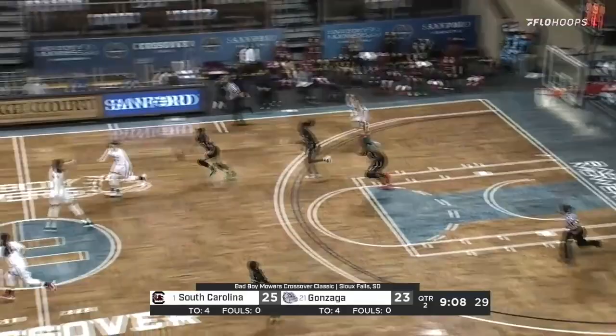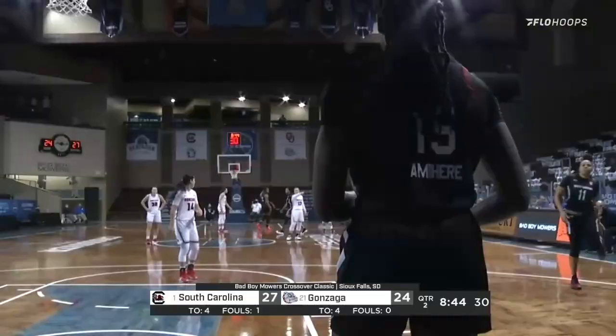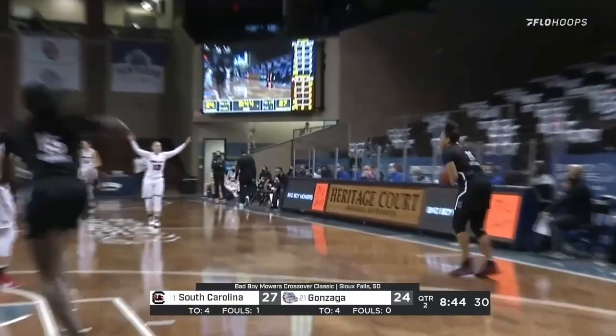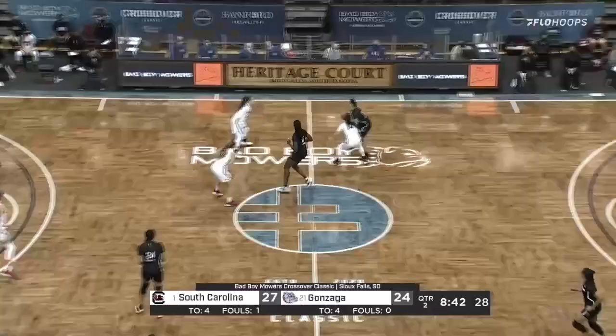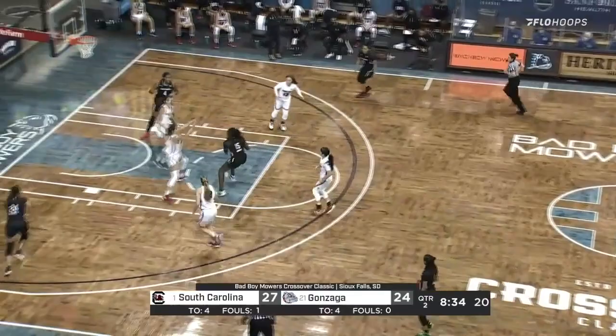23-21. Pass inside — layup try is up and good again. Great hustle but South Carolina gets the ball back. Little runner in the lane — that's a teardrop. One thing you notice: this Gonzaga team has a lot of international flavor. They've got players from Australia, Romania, Canada. That's a big part of their roster — recruiting those international players to come to Spokane.